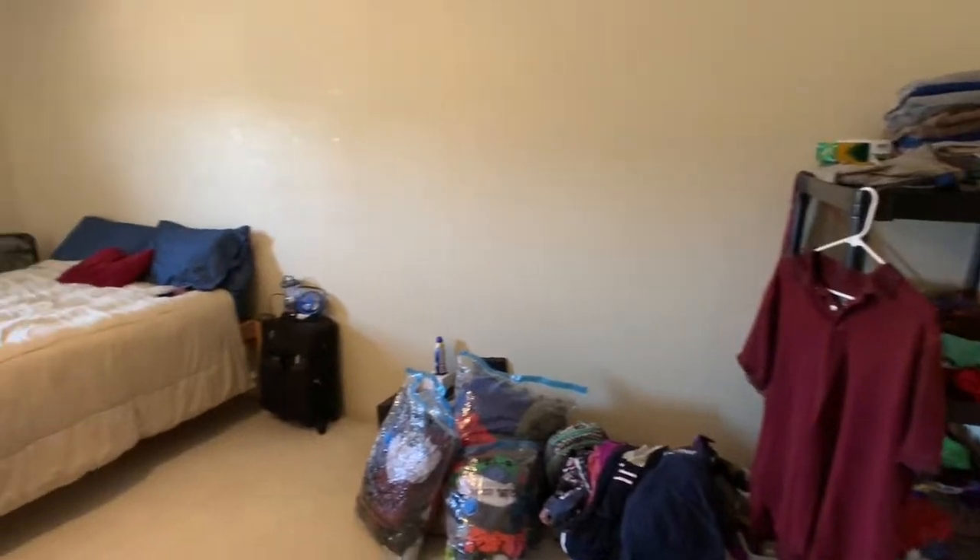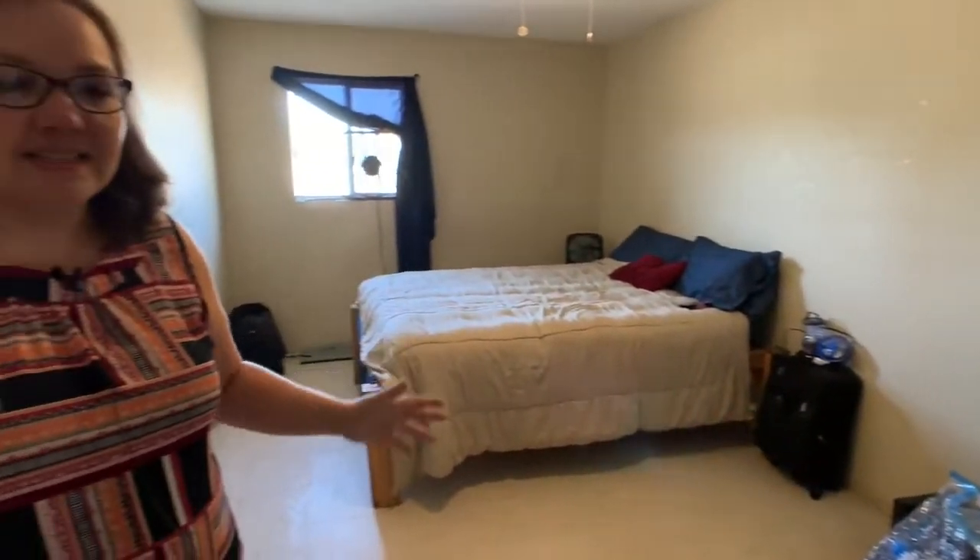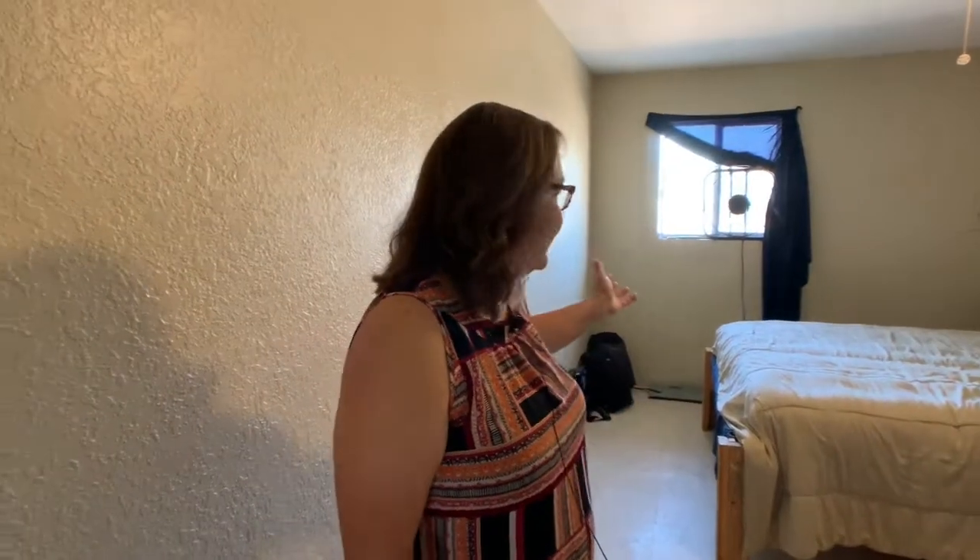This is our bedroom and clothing storage. We don't have any closets, so we're trying to figure out exactly how we're going to put clothes, but this is our bedroom and that is our living space.